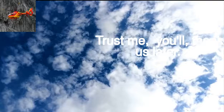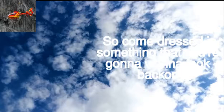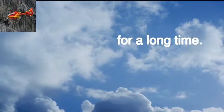Make sure your flash is off before you start taking photos — trust me, you'll thank us later. There are opportunities for photos with your helicopter, so come dressed in something that you're gonna want to look back on for a long time.